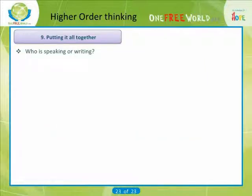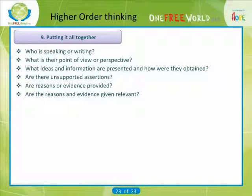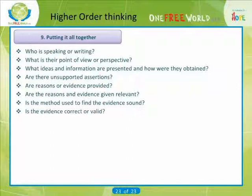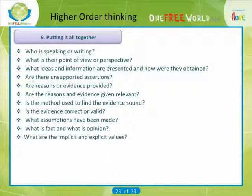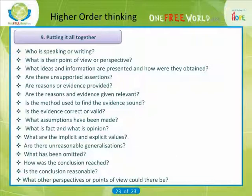Who is speaking or writing? What is their point of view or perspective? What ideas and information are presented and how were they obtained? Are there unsupported assertions? Are reasons or evidence provided? Are the reasons and evidence given relevant? Is the method used defined — is the evidence sound? Is the evidence correct or valid? What assumptions have been made? What is fact and what is opinion? What are the implicit and explicit values? Are there unreasonable generalizations? What has been omitted? How was the conclusion reached? Is the conclusion reasonable? What other perspectives or points of view could there be?